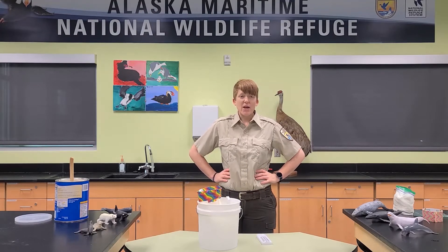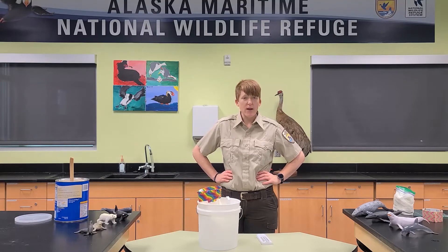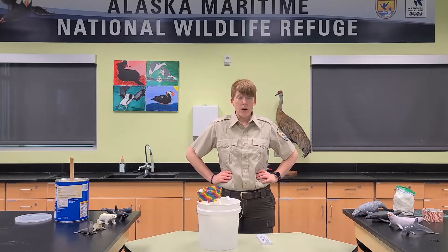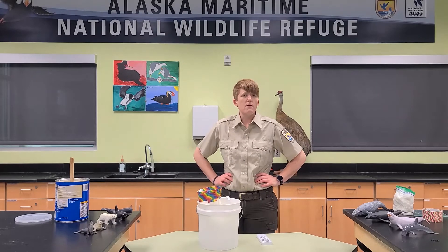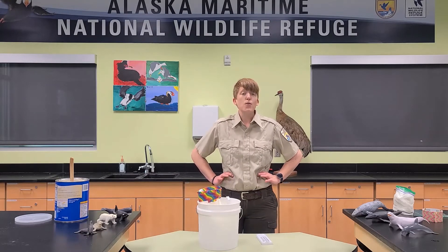Hi everyone, Ranger Kendra here with this week's session of Alaska Maritime National Wildlife Refuge's virtual science lesson. I'm excited to come to you today from our learning science lab at the Islands and Ocean Visitor Center to share with you about a very cool and unique adaptation that is found in marine mammals.